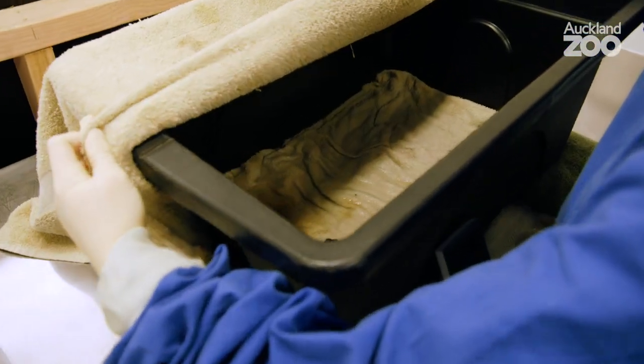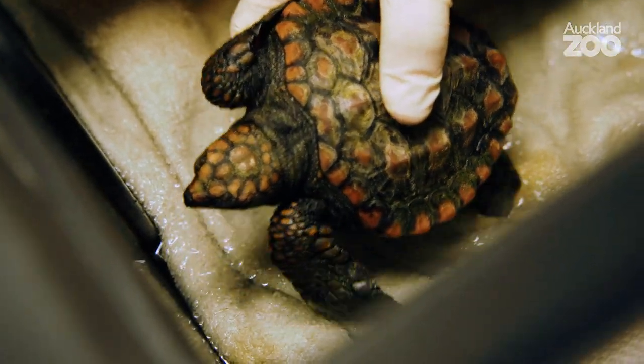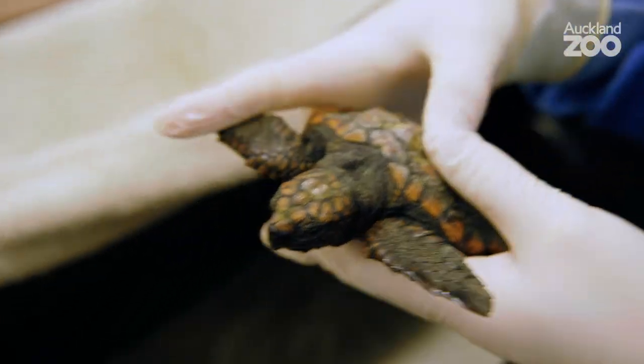It came in to us from Kytaya. Today we're going to get it out. We're going to try and get a blood sample from it. We'll give it a little swim as well for some exercise and to assess its buoyancy and its swimming ability.